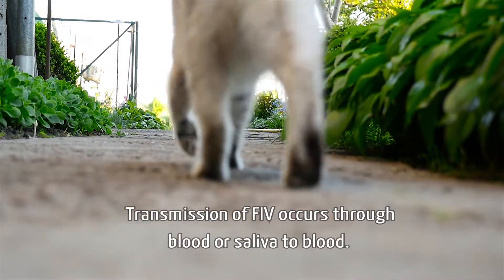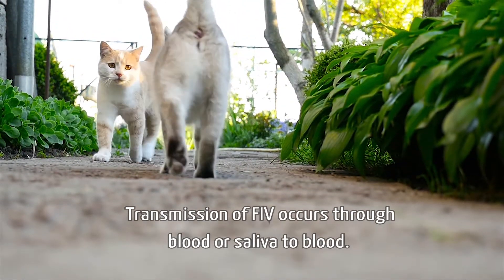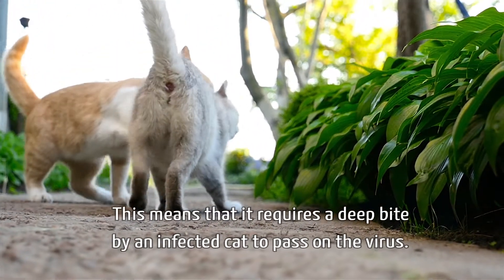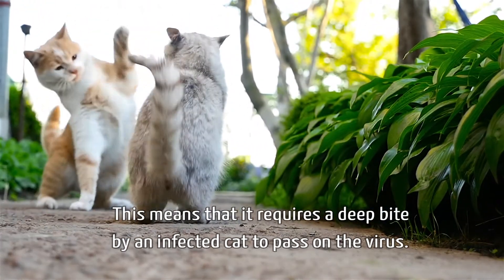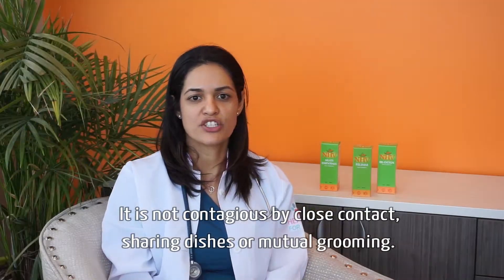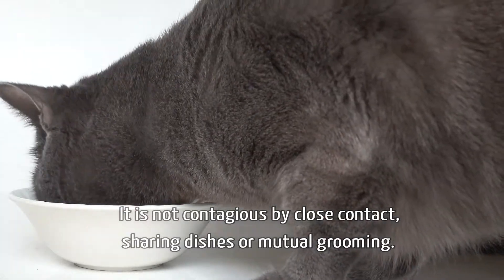Transmission of FIV occurs through blood or saliva to blood. This means that it requires a deep bite by an infected cat to pass on the virus. It is not contagious by close contact, sharing dishes, or mutual grooming.